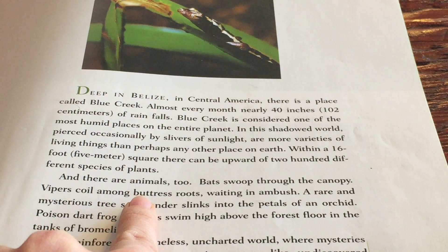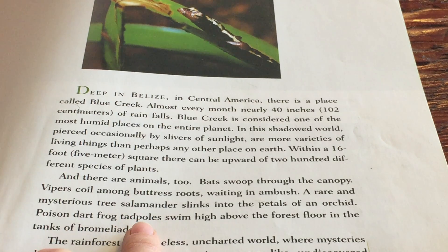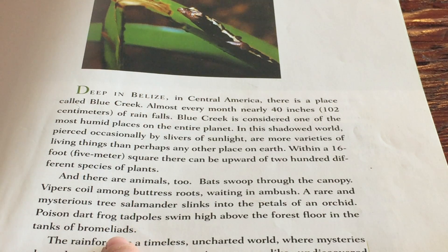Bats swoop through the canopy. Vipers coil among buttress roots waiting in ambush. A rare and mysterious tree salamander slinks into the petals of an orchid. Poison dart frog tadpoles swim high above the forest floor in the tanks of bromeliads.